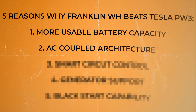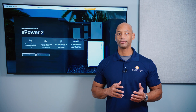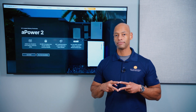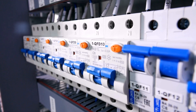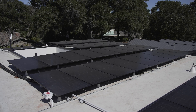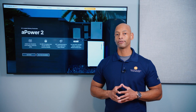The second reason is the AC coupled architecture. When we talk about AC coupled versus DC coupled battery systems, what we're talking about is where the interface between the solar system and the battery system takes place — whether it's at the AC side at the circuit breaker panel, or on the DC side where high voltage DC from the solar panels hits the battery first.